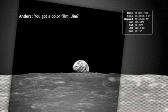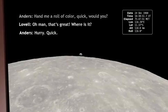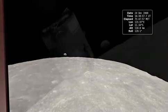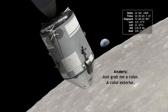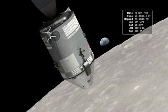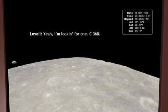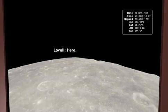You got a color film, Jim? Hand me a roll of color quick, will you? Oh man, that's crazy. Quick. It's out here? Just grab me a color — a color exterior. There we go. Got one? Yeah, we're looking for one. C-368. Anything, quick. Here. All right.